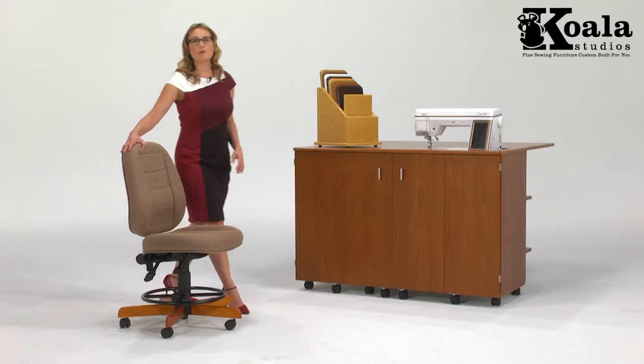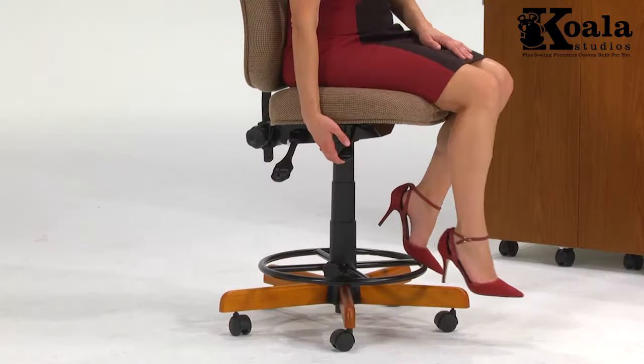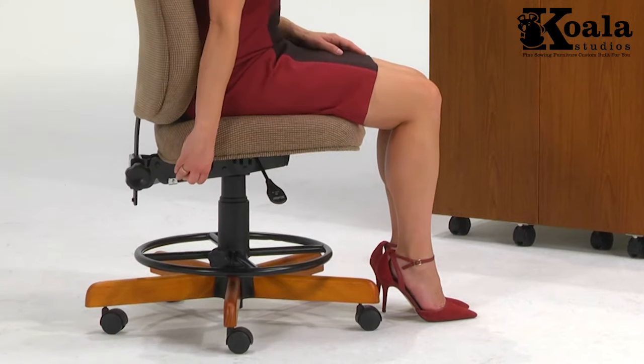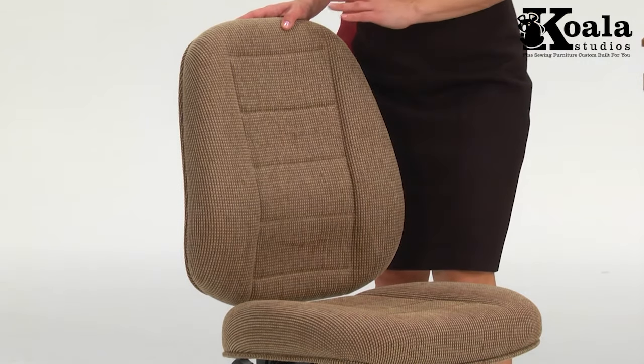Koala Sew Comfort chairs are ergonomically designed to be comfortable for long sewing sessions. These 6-way adjustable chairs work with any height studio from 29 to 38 inches. The base comes in 8 finishes to complement your studio and there are 4 upholstery color choices.